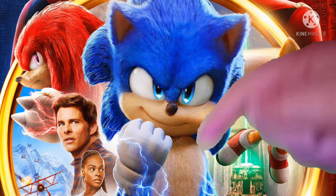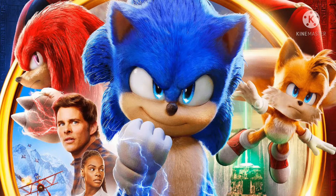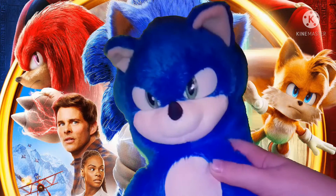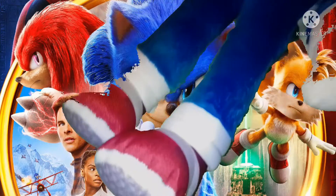Phenomenal. Today, I'm going to be reviewing one of the toys that was released with this lineup. With me today, I have the 13-inch Sonic Movie 2 plush. And I just gotta say, for a Sonic plush, this is a pretty nice take.